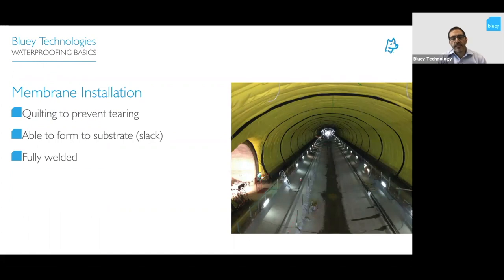When installing the membrane there are a few important considerations. The membrane must be installed with some slack — what we call 'quilting' — where the membrane loops slightly along the tunnel length. This provides enough slack so that when the concrete is poured, it can push back to the surface without putting tension into the membrane. You don't want too much slack either, to avoid folding when the concrete is poured — it's a very neat balancing act requiring real skill.